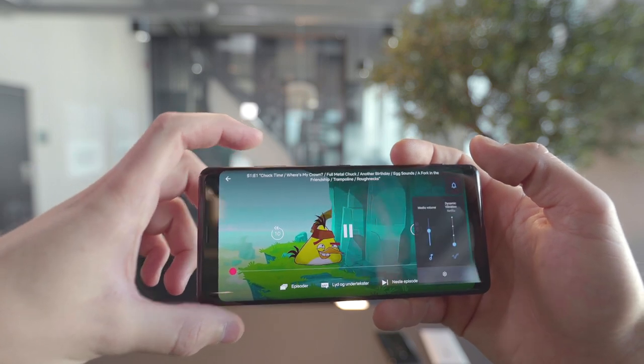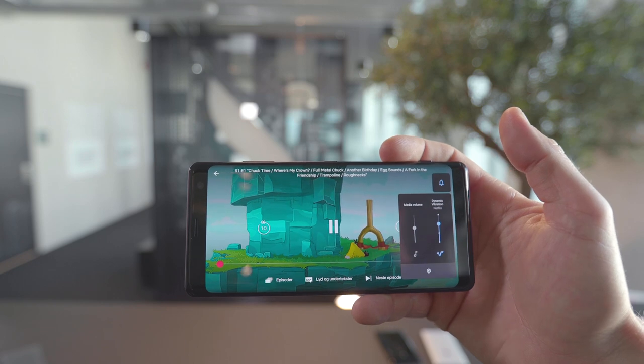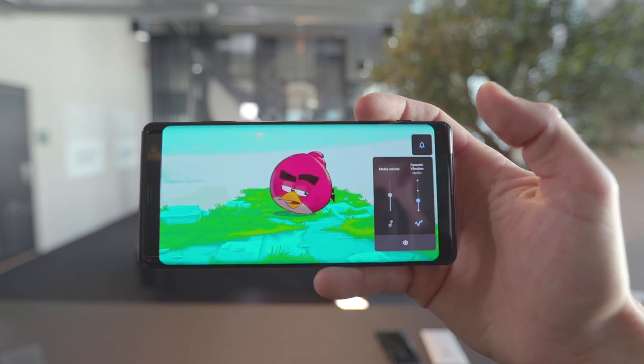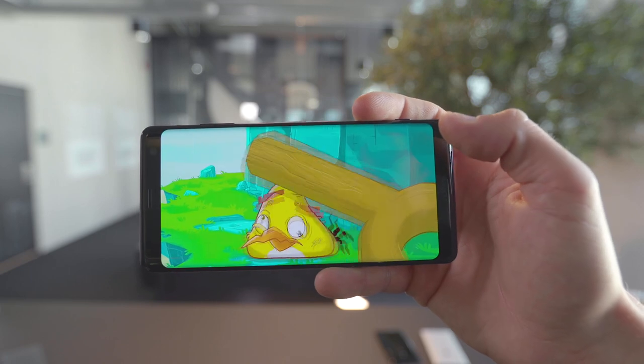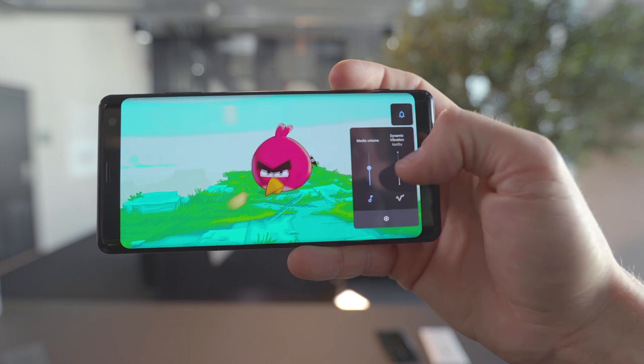The phone has a set of stereo speakers that delivers good sound, and together with the dynamic vibration technology known from the DualShock controllers for PlayStation, it makes for that extra little feeling when watching movies or playing games. The vibration is of course adjustable.